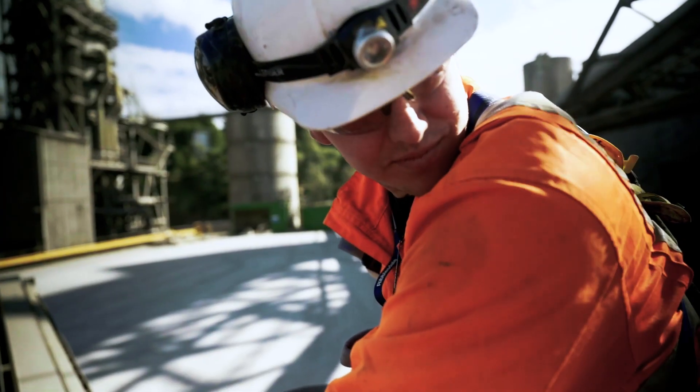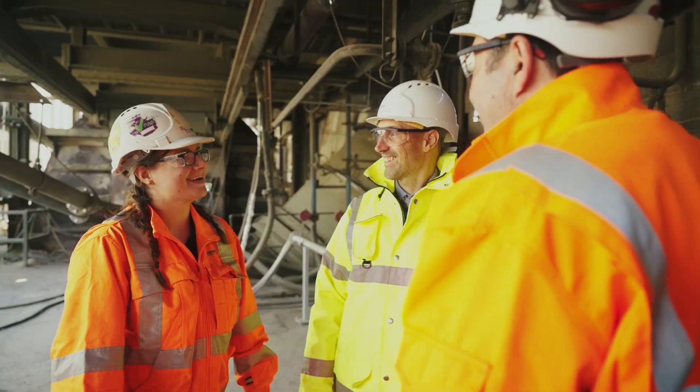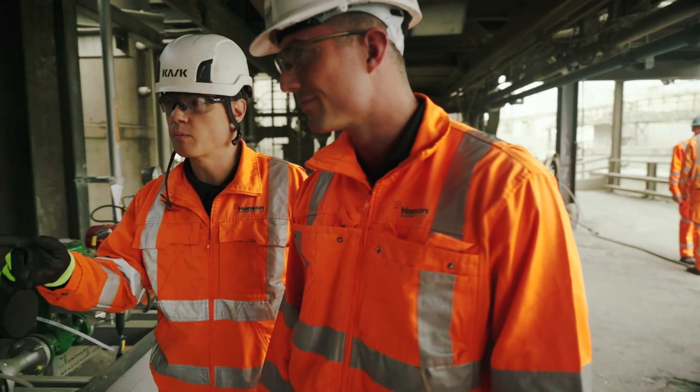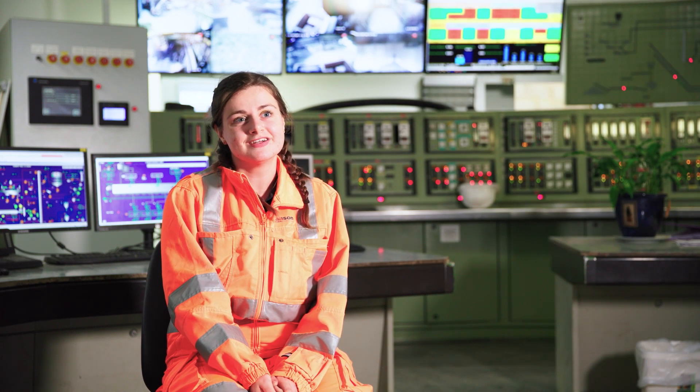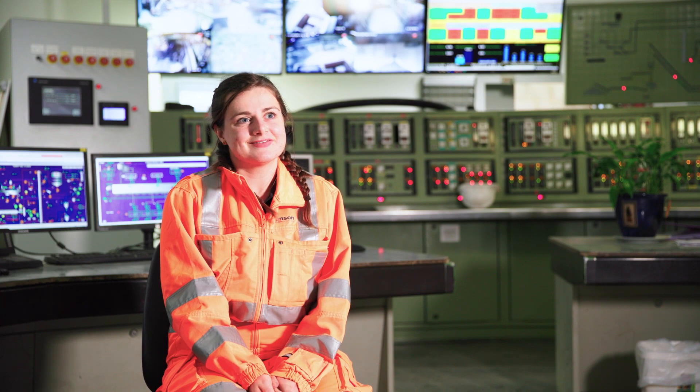We started with a feasibility study, and that said it was possible to net-zero fuel a cement kiln. We said, well, let's try it. So it's exciting that we've been the first company and the first site to try it all. The world's first? Yeah, the world's first.